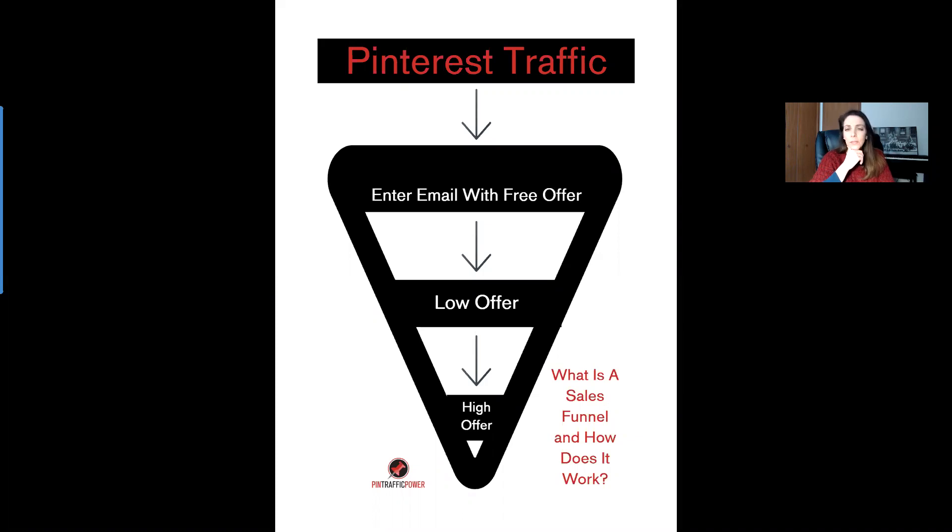So what is a sales funnel and how does it work? We have all of this traffic that is coming your direction. If you are working very hard at bringing in your Pinterest traffic, both organic and paid — and I would definitely start with the organic first to build a very solid foundation that will be with you for much longer than what paid traffic will be.